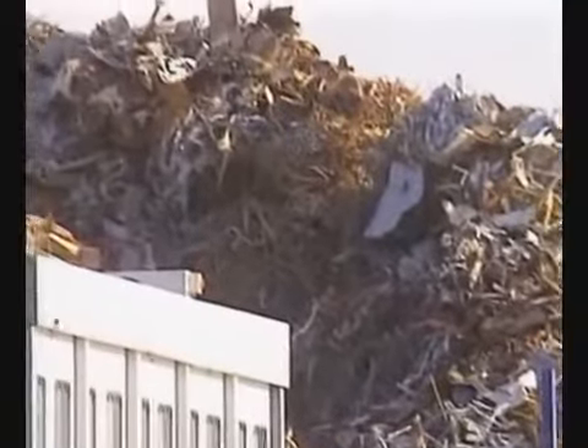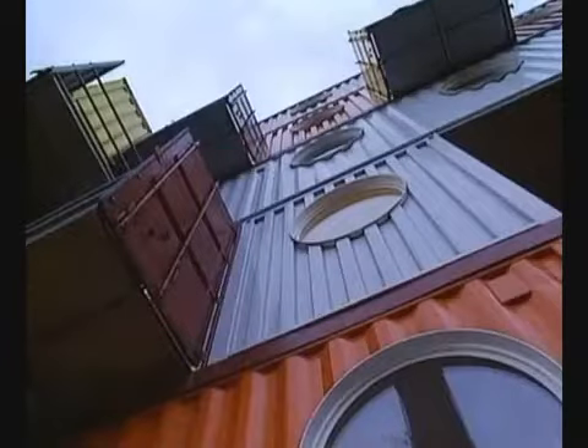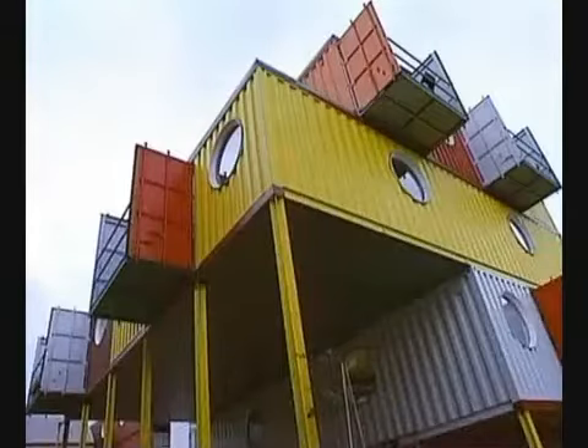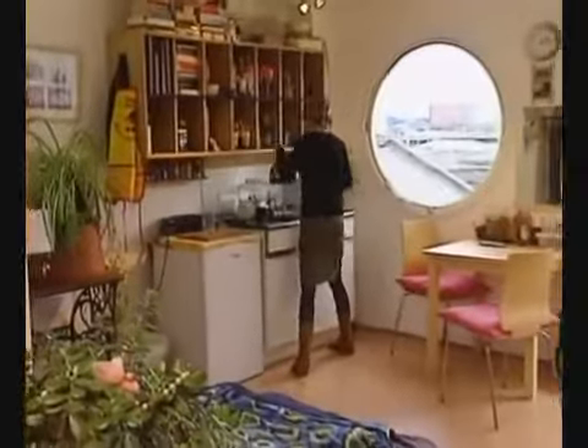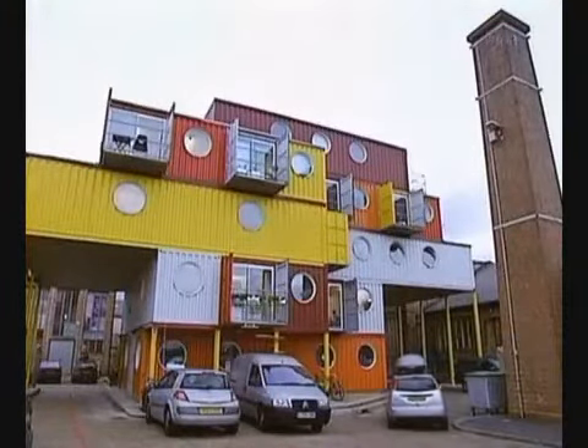A container's final destination is usually the scrapyard, but these containers were destined for greater things. The cheapest form of construction is an existing box, which is what the container is. When you buy it, it supplies everything — it's got the floor, the walls, and the roof. Apart from that, they're very strong and can be put into quite clever, funky arrangements.